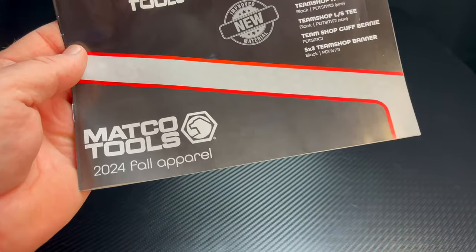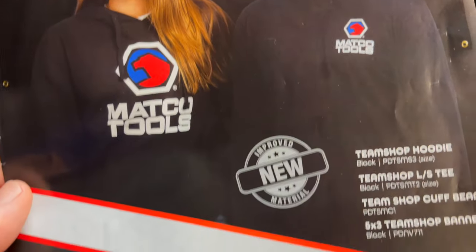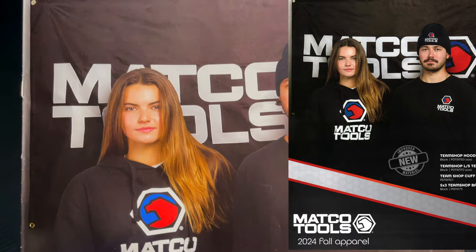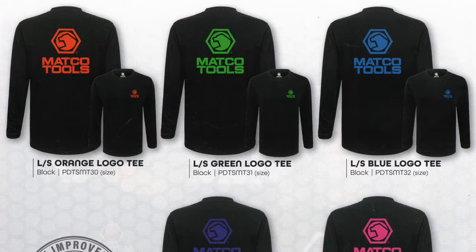All right guys, like I said in the intro, today we're going to be looking at the 2024 fall apparel catalog from Matco. It's got all the cool stuff — shirts, beanies, hoodies, jackets, you name it, it's all in this flyer. So let's take a look at it and see what you guys think. We'll start on the inside cover.